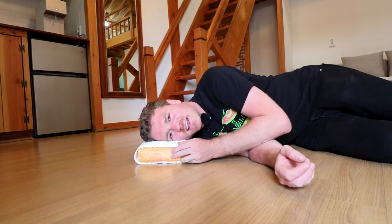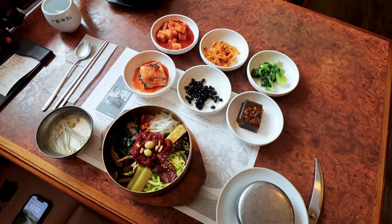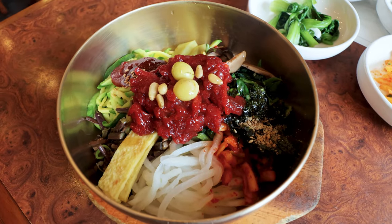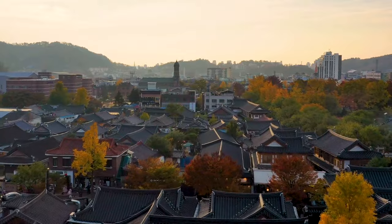Today I stay in a traditional Korean house in a traditional Korean village and try one of the most famous dishes in South Korea. Come with me and let's explore Jeonju. Let's do it.